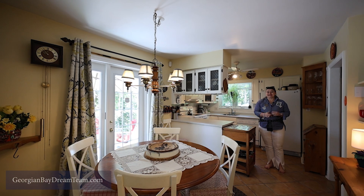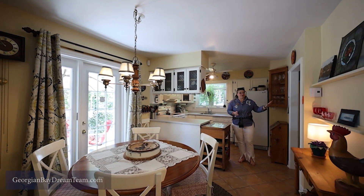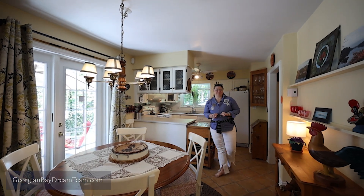Make entertaining easy in this very functional layout, with the pantry right off the kitchen and a walkout from your dining room.